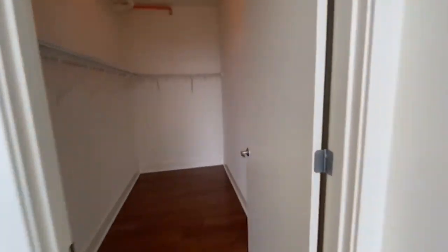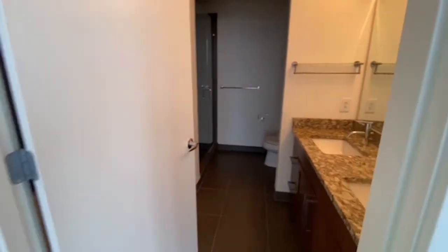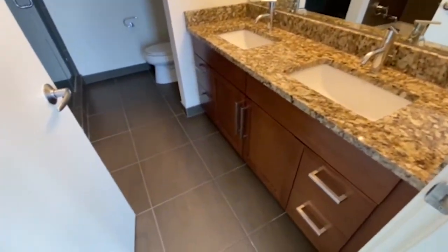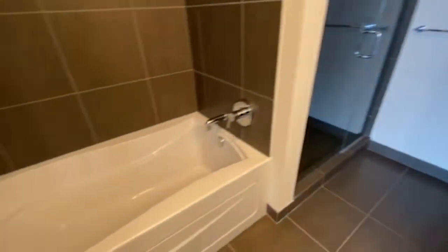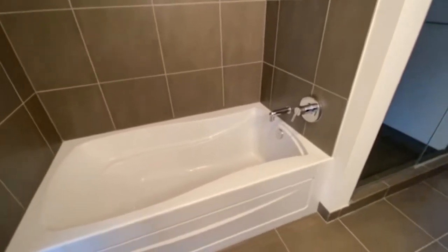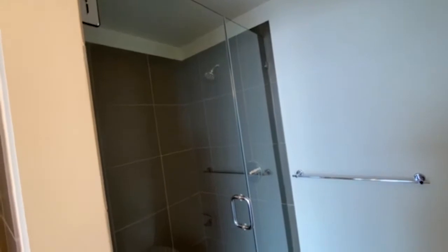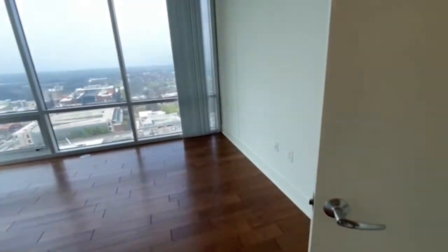The master bedroom comes with a walk-in closet with tons of space. And here's your master bath — it's got dual vanity, ceramic tile floors, and this incredible soaking tub. Who doesn't want to relax in that at the end of a stressful day? There's also an awesome walk-in shower.